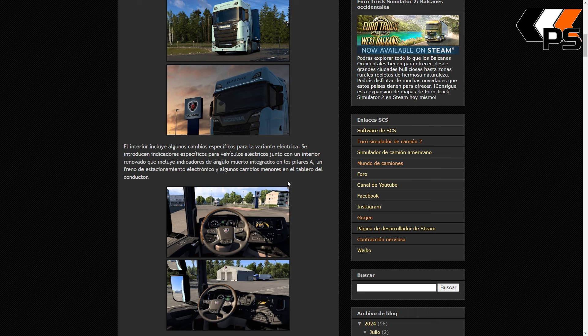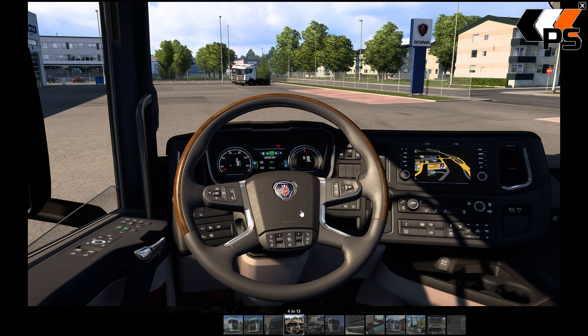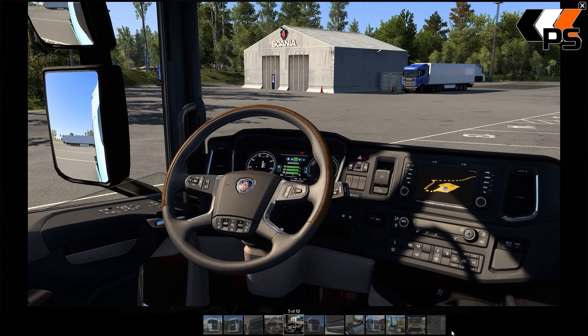El interior incluye algunos cambios específicos para la variante eléctrica: se introducen indicadores específicos para los vehículos eléctricos junto a un interior renovado. ¿Renovado? ¿En serio? Incluye indicadores de ángulo muerto integrados en los pilares y un freno de estacionamiento electrónico, y algunos cambios menores en el área del conductor. El freno de manos es electrónico, no tiene la palanca. Pero el ángulo muerto no es nada nuevo en camiones. Yo es que veo un Scania de toda la vida, con cambios menores.